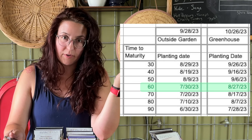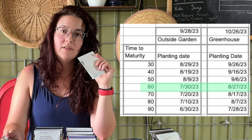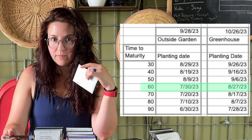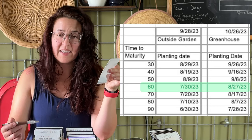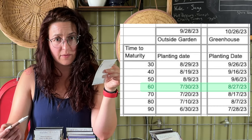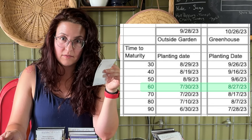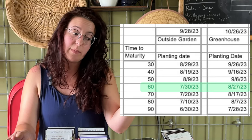As of recording, today is August 7th, so I have missed that window for the outdoor garden. However, my greenhouse gives me about a month extra — about four weeks of additional room. So for 60-day daikon radish, when I need to start them in the greenhouse is actually August 27th. I've still got about 20 days before I need to start those.